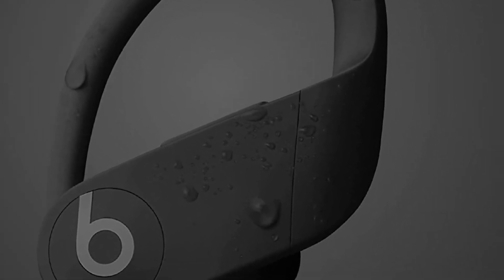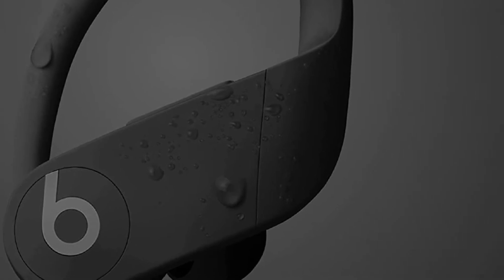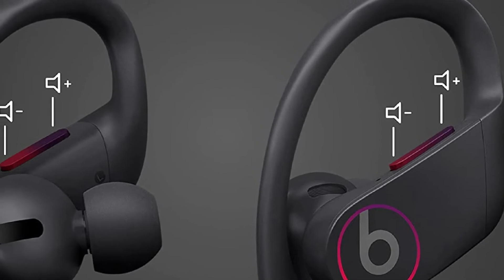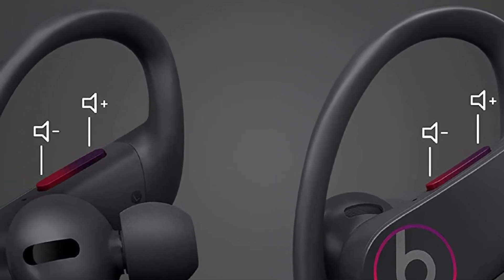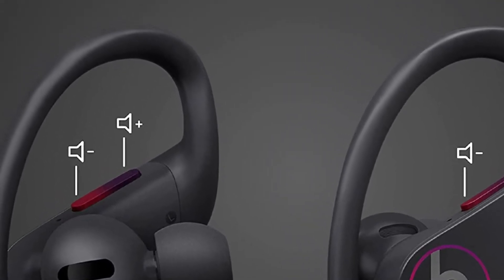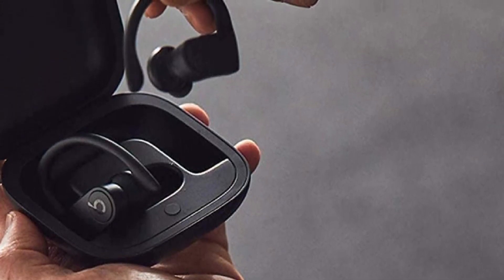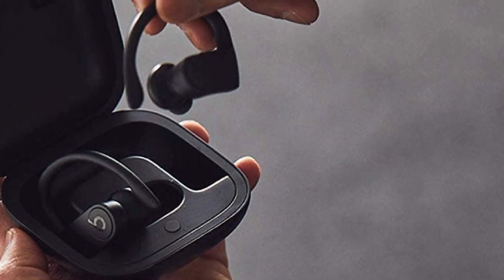The new and improved piston drivers deliver a clean and rich sound with amazing bass that's crisp without any distortion. As a full seal and well-fitted earphones are crucial for high-performing sound delivery, you'll really love the snug and comfortable fit of these earphones. The secure fit ear hooks make sure that the earphones are not displaced with any movement.